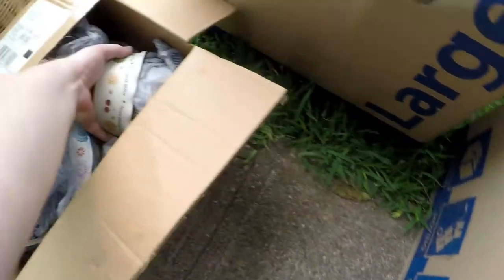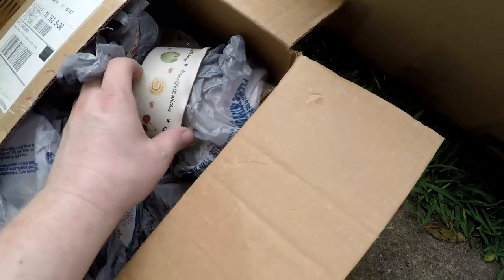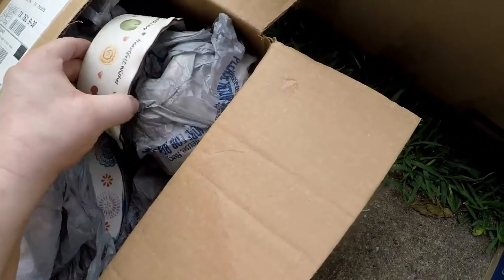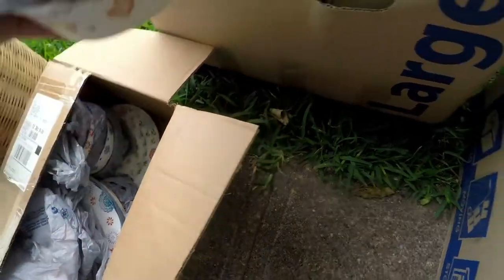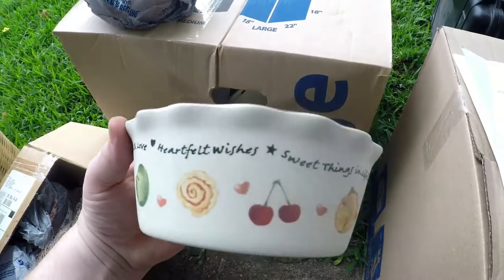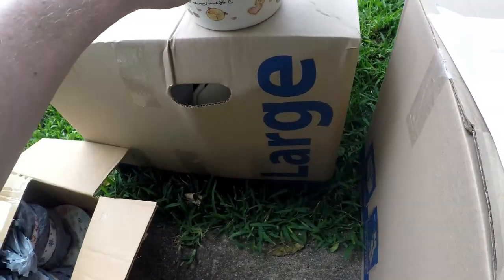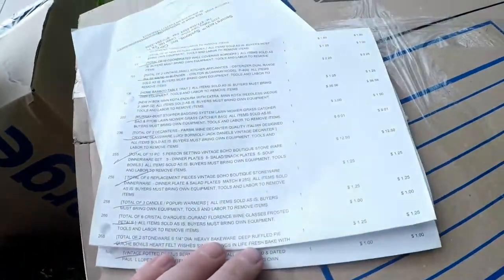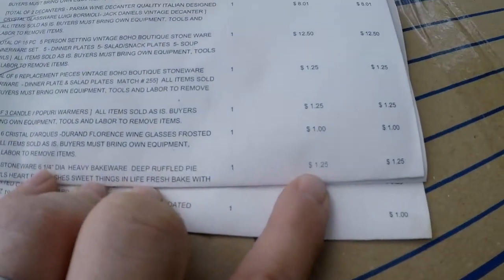She also got a set of these — they're like little quiche dishes, there's two of them. They're kind of cool. The ruffled bakeware — I paid $1.25 for those. That wasn't bad.